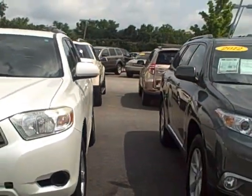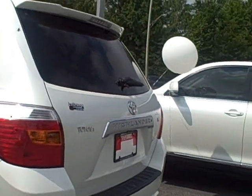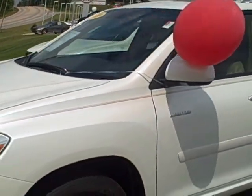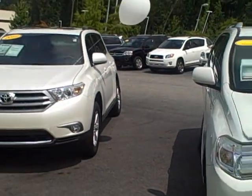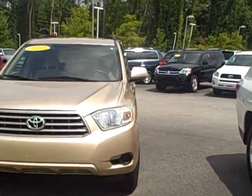I do have three more here I want to show you. This is a newer one — another V6, and I think this is a Limited, so this is a newer Limited version. That's an '08. Now we have another 2012 next to it if you're interested, and then I have another '08 in the beige color.